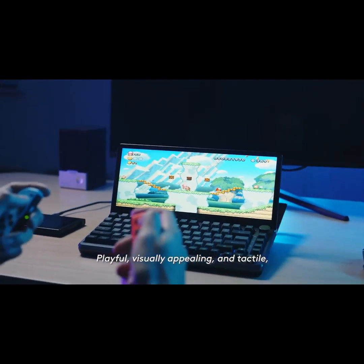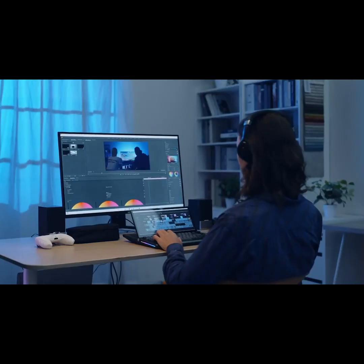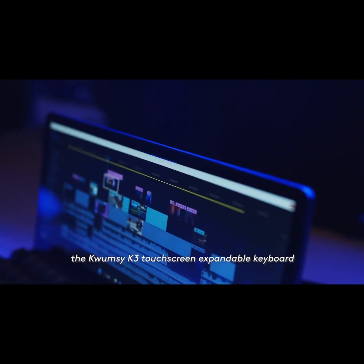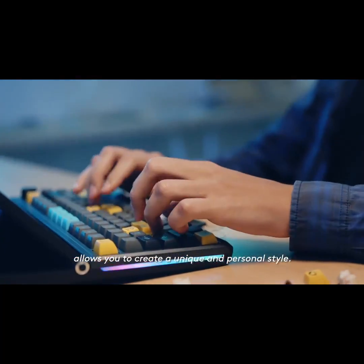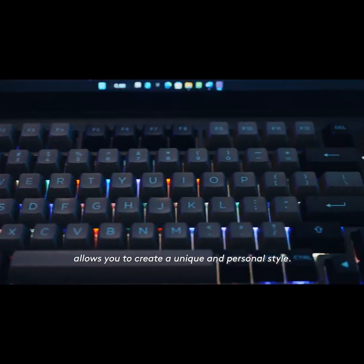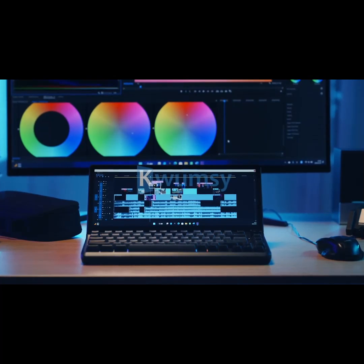Playful, visually appealing and tactile, the Qumsi K3 Touchscreen Expandable Keyboard allows you to create a unique and personal style.